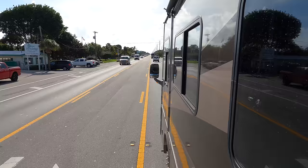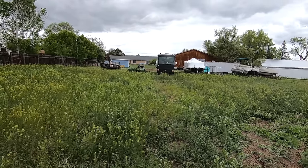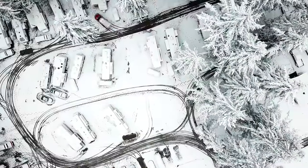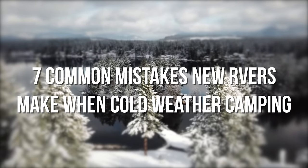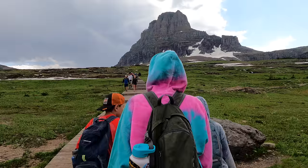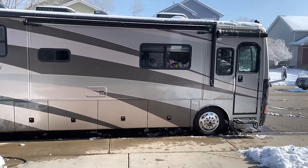It is that time of year again when RVers have a couple of options: either head south for warmer weather, winterize the RV and put it into storage, or brave the cold weather and keep on camping. In this video, we're going to talk about seven common mistakes that many new RVers often overlook when cold weather camping. Winter RVing can be an adventure and it can be incredible, but it also comes with some unique challenges you need to know about.